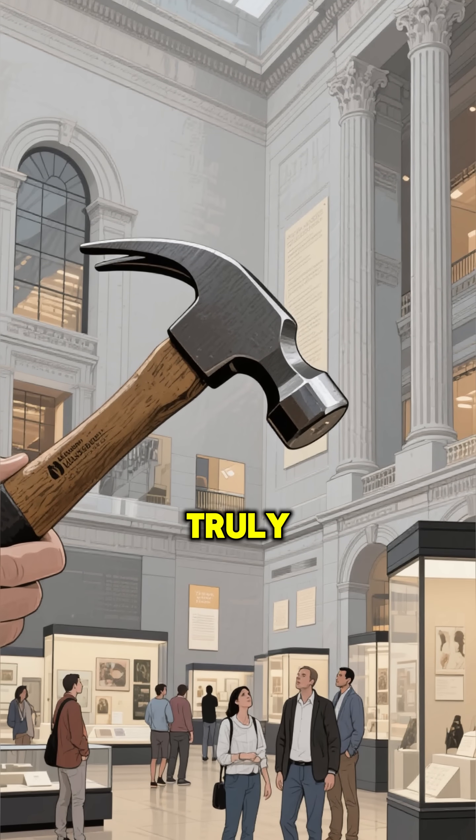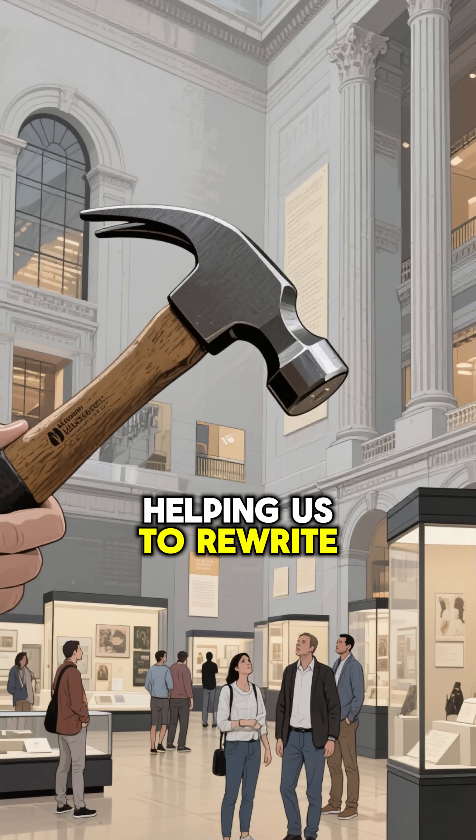Either way, this hammer is a truly remarkable artifact that's helping us to rewrite history.